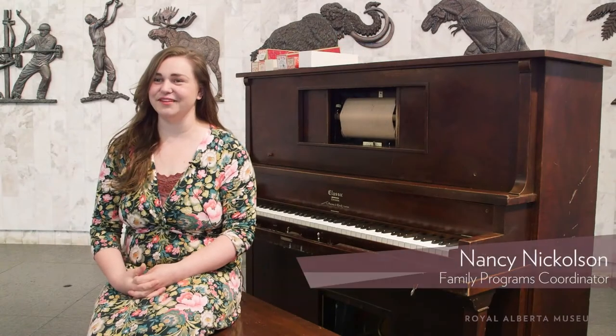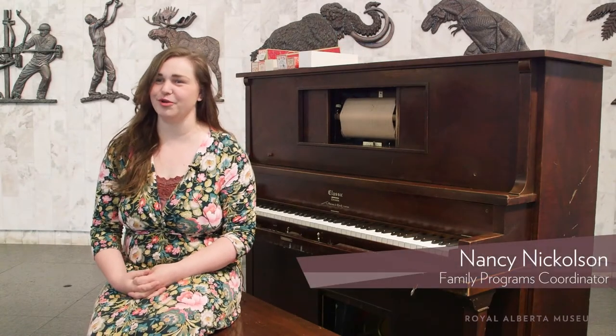Hi, I'm Nancy Nicholson. I'm the family program coordinator here at the Royal Alberta Museum.